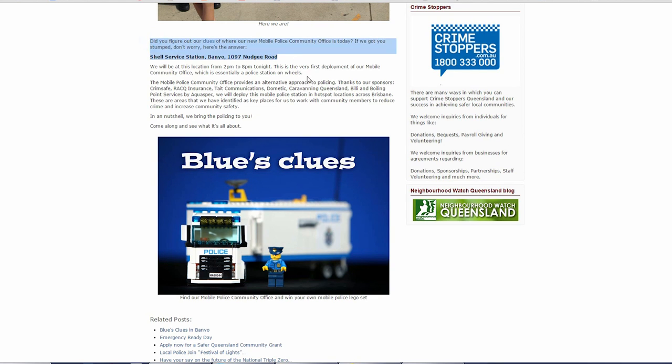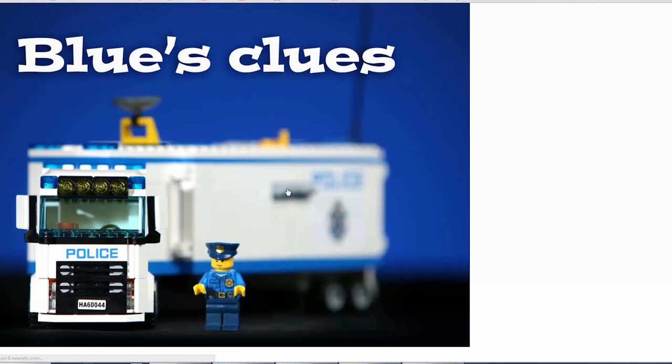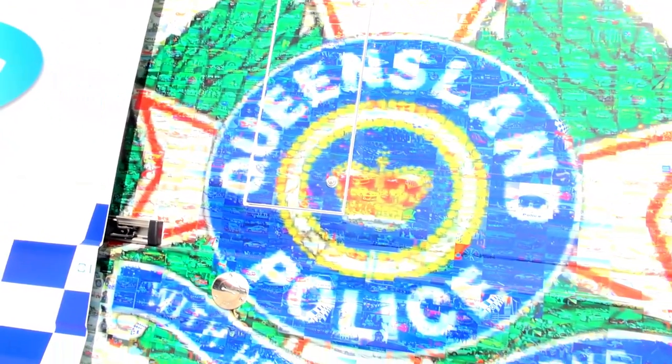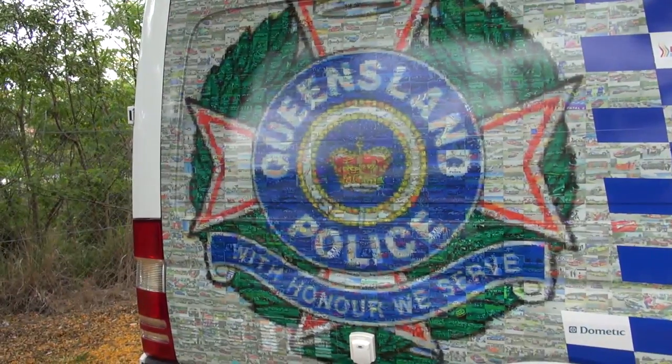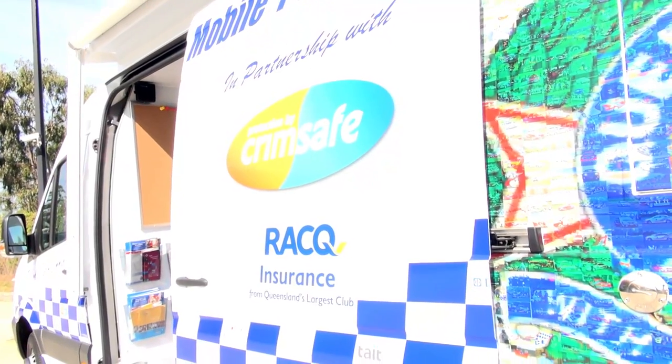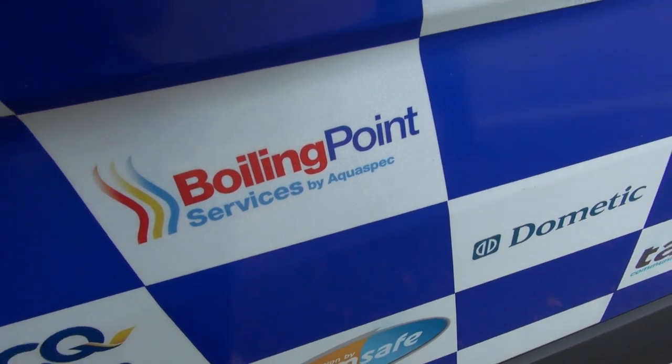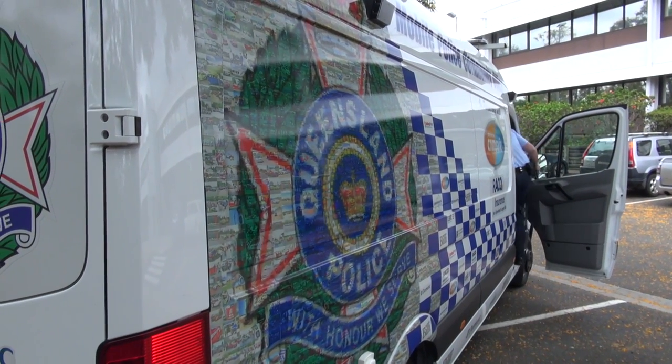If you can guess the clue and turn up at the right time, the first person to turn up and mention Blue's Clues will actually receive a mini Lego kit that resembles this van. The MPCO represents a collaboration of various community sectors, represented in the logos displayed on the MPCO and the QPS emblem on the van. We've been very fortunate in having Crimsafe, RACQ and Tate come on as major sponsors, as well as Dometic, Caravan Queensland, Boiling Point Services and Billy, who have all provided equipment to help set up the van.